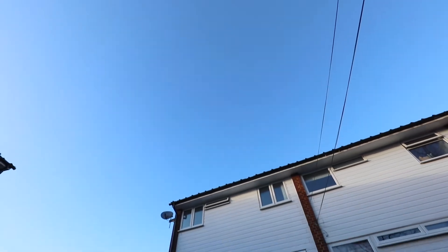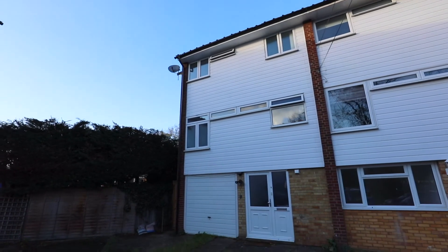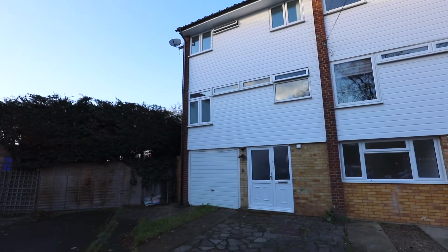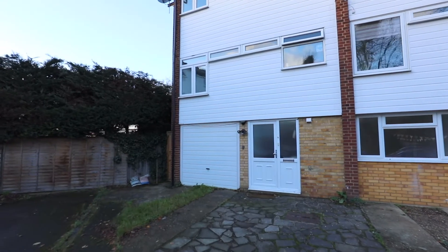Welcome to Priory Way. This three-bedroom end-of-terrace townhouse is situated right in the heart of the charming village of Datchet, just a stone's throw away from its train station servicing the Waterloo line and a range of local amenities.